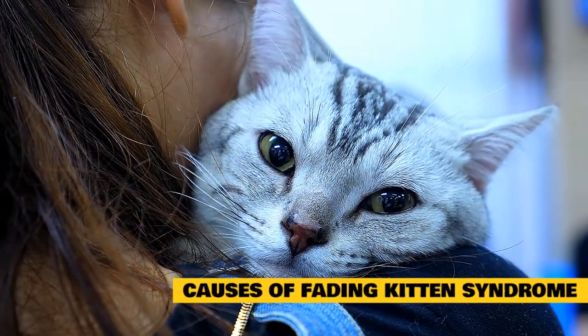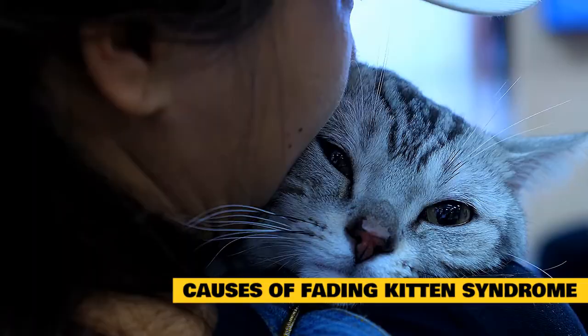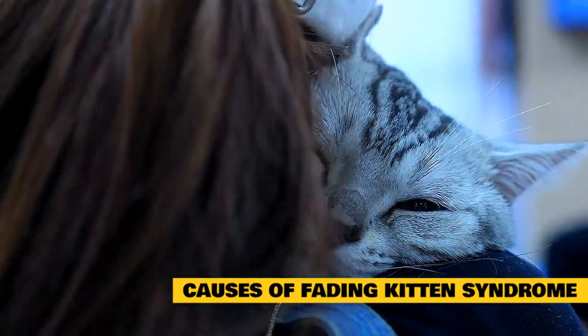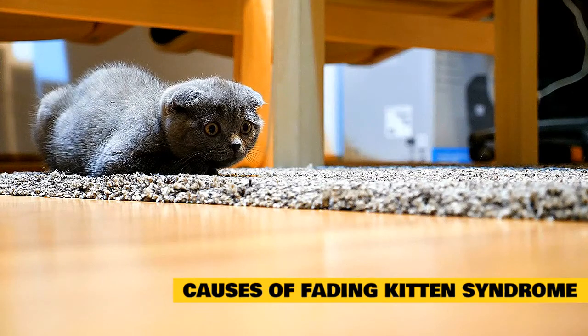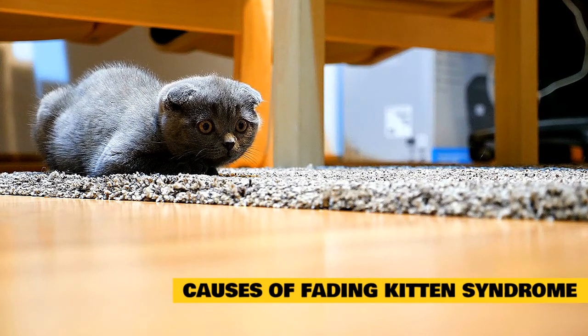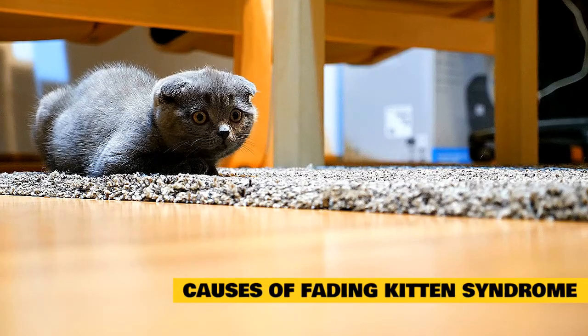Causes of fading kitten syndrome can occur for a variety of reasons, including environmental factors, congenital defects, parasites, bacterial or viral infections, and even human error in hand-raising kittens, says Ellen Carraza, a licensed veterinary technician and fading kitten expert from Novacat Clinic in Arlington, Virginia.